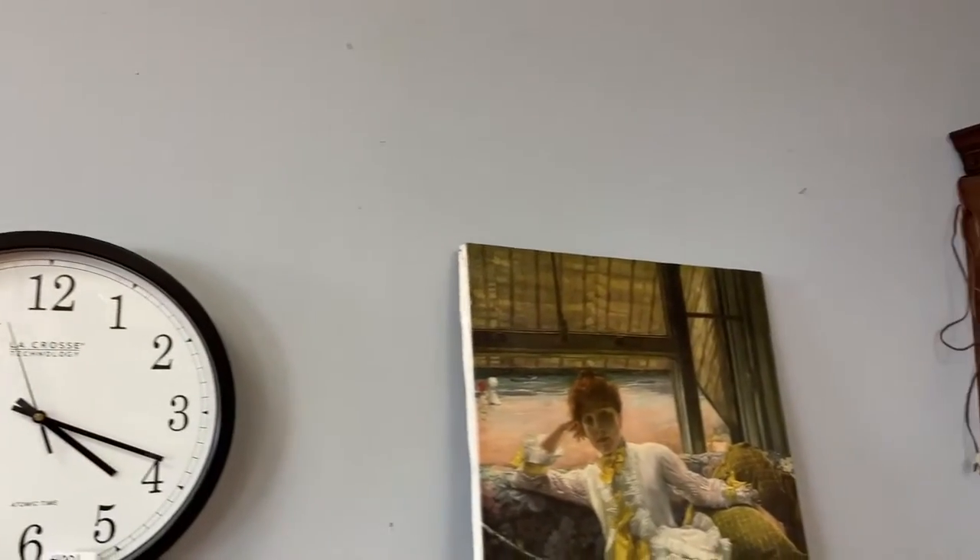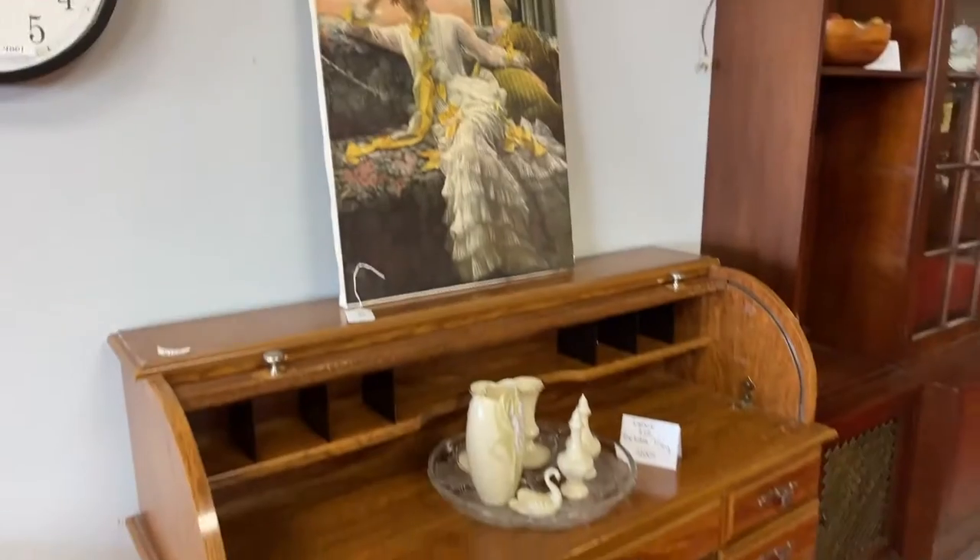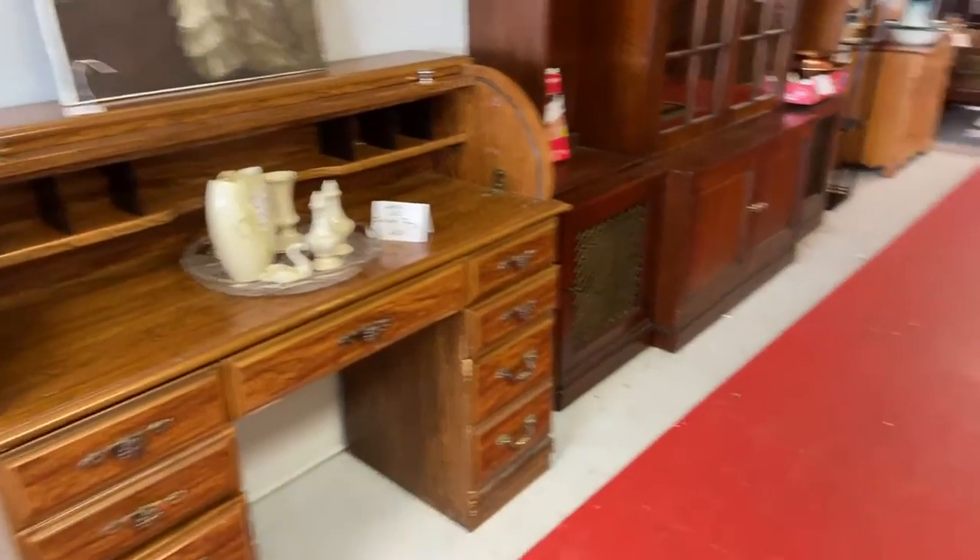As we're going along, we've got some really nice clocks, artwork, desks, Lennox — you name it, we've got it.